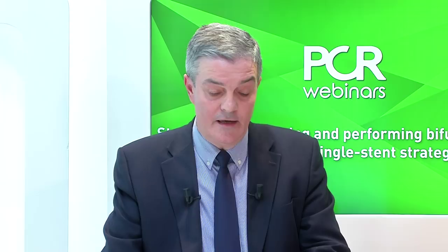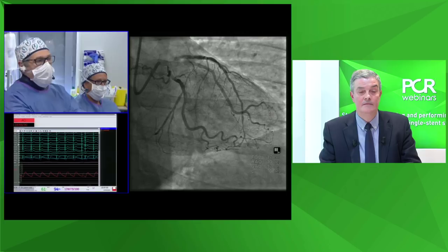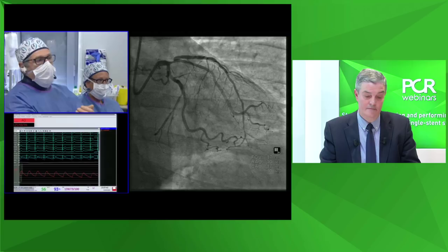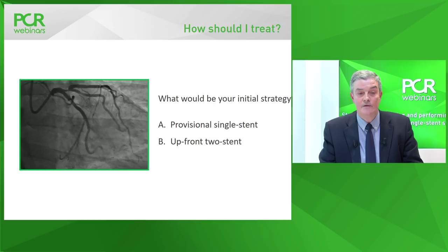We now turn to the case borrowed from a PCR live demonstration performed in Massey by expert operators Thierry Lefebvre and Philip Garro. An epicardial view shows the lesion clearly — an ostial lesion of the LAD involving the bifurcation, classified as 0-1-0 for the left main and 1-1-0 for the LAD. Participants are invited to think of the initial strategy: provisional single-stent strategy versus upfront two-stent strategy, based on anatomy and angulation.